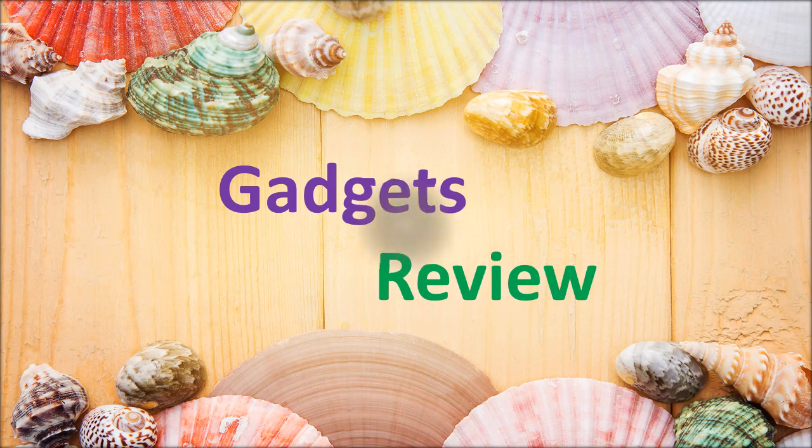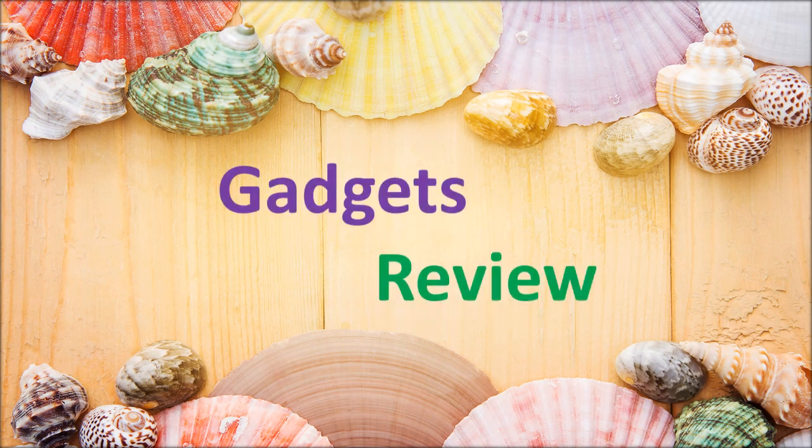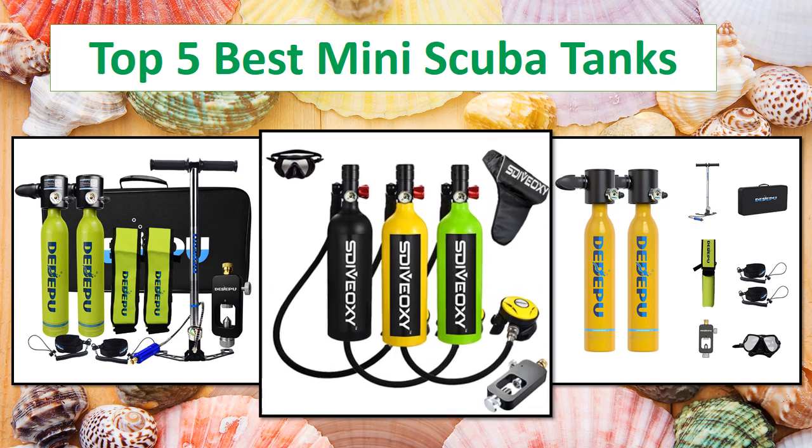Hi everyone, welcome to my channel Gadgets Review. In this video I have compiled a list of the top 5 products in the market.